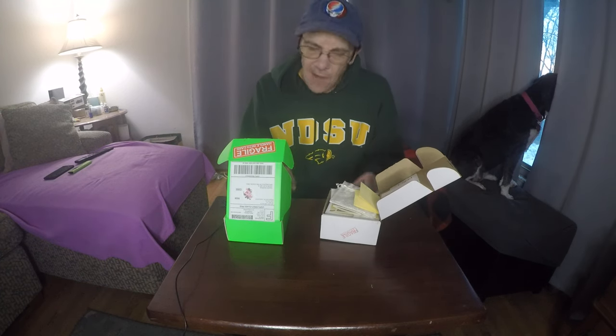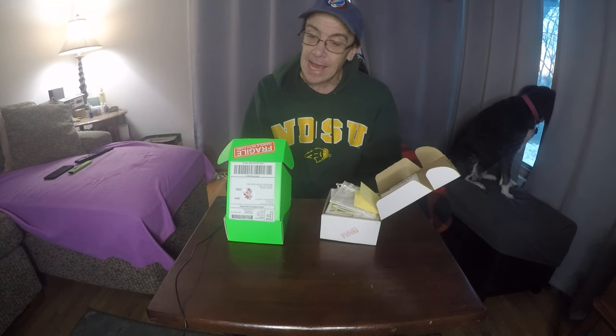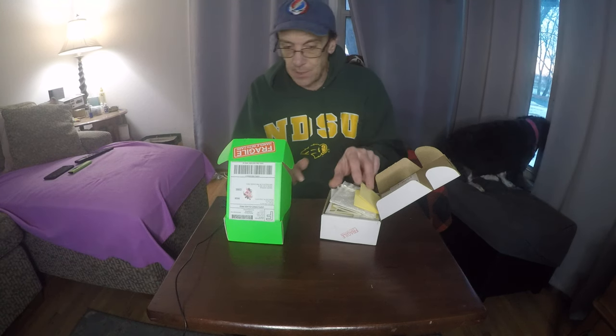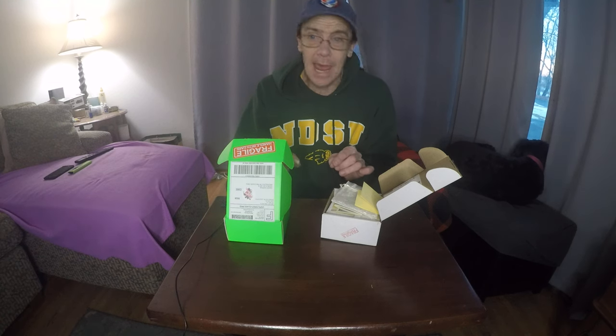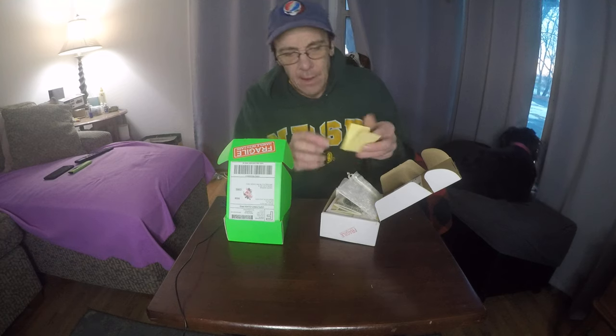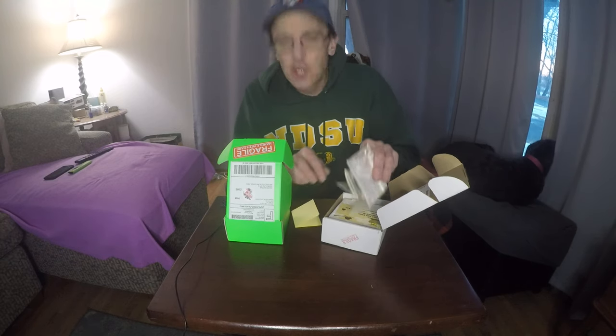I've bought them from several different companies and different people, and I have to say, 'We Got the Bugs' is by far the best when it comes to price, hatching success, and customer service. They're incredible. They're out of Pennsylvania, but let me just show you what I got.